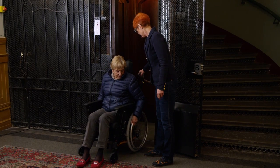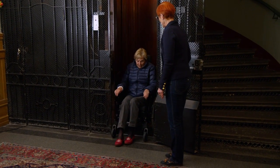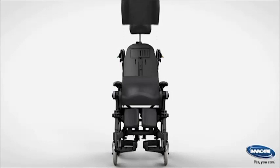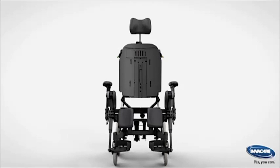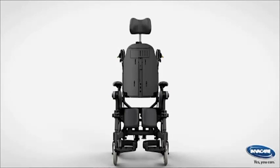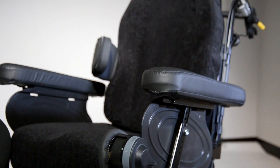Manoeuvrability was also high on the list with the need to suit both the carer and the user. As a starting point in the design process, we looked at the Flex 3 seating system, which have been in the market for over three years and is currently on the Rea Azalea wheelchair range. This system has proved very popular and is liked by users and carers alike.